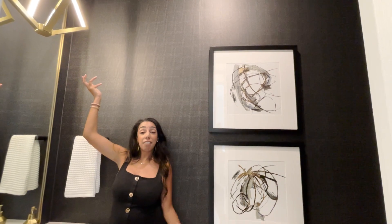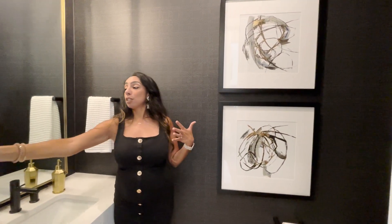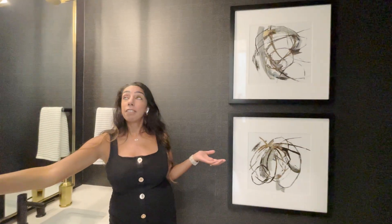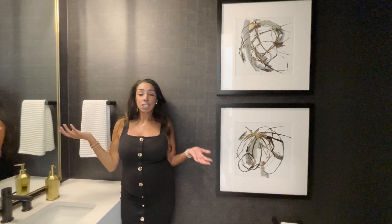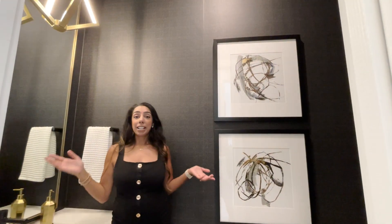It makes it have a very luxurious feel. Also, the lighting is on different switches — I can turn this off and then just have the pendant light, so it creates an intimate look. Both are really pretty, and this is something that you can do and it's fairly inexpensive.